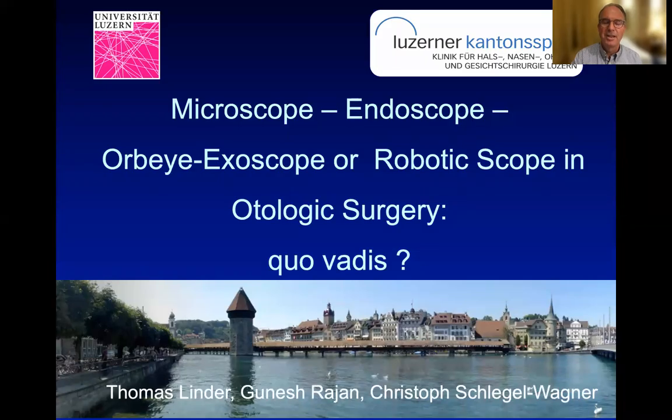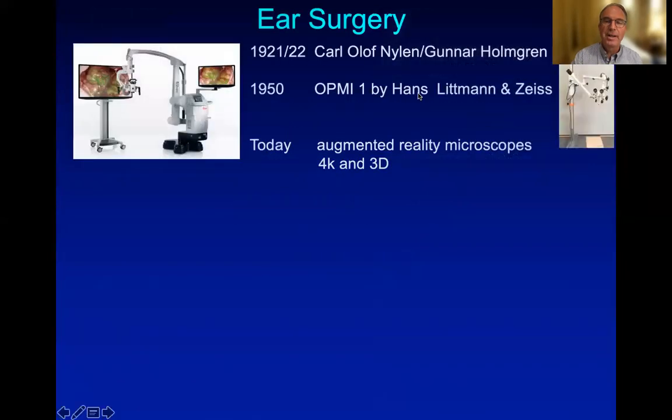Dear colleagues, we'd like to share with you how to visualize in modern otologic surgery. We've all been trained using the microscope for middle ear surgery, which was invented in the early 1920s, but really came into the market in the 1950s with Litman and Zeiss and the OPMI microscope.